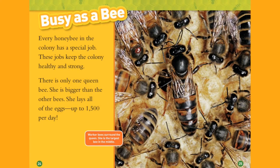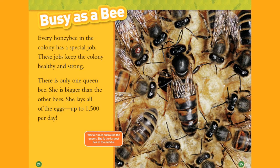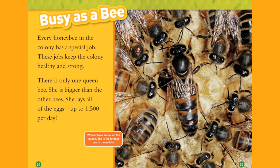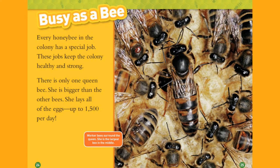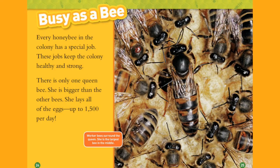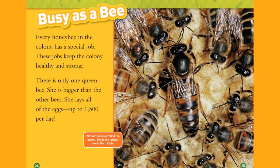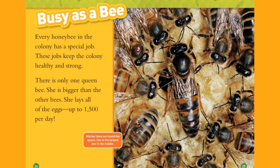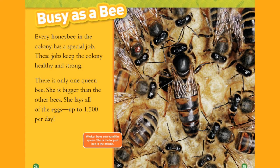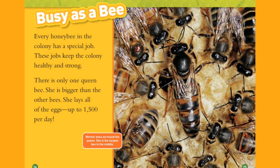Busy as a Bee. Every honeybee in the colony has a special job. These jobs keep the colony healthy and strong. There is one queen bee. She is bigger than the other bees. She lays all the eggs — up to 1,500 per day. Worker bees surround the queen. She is the largest bee in the middle.